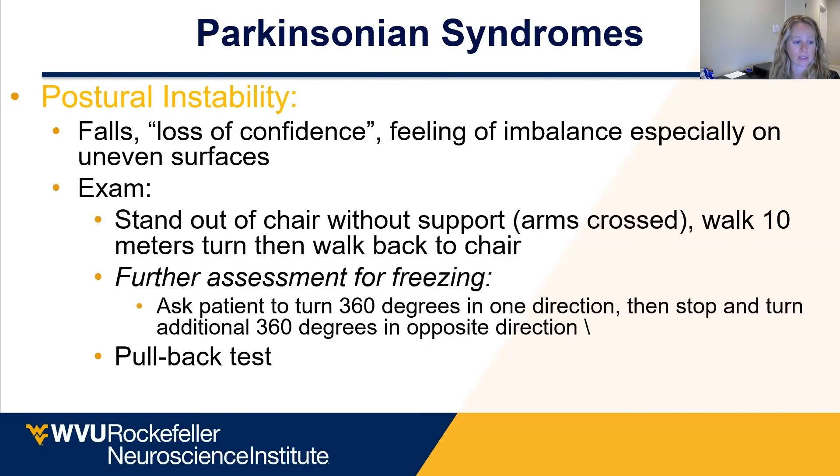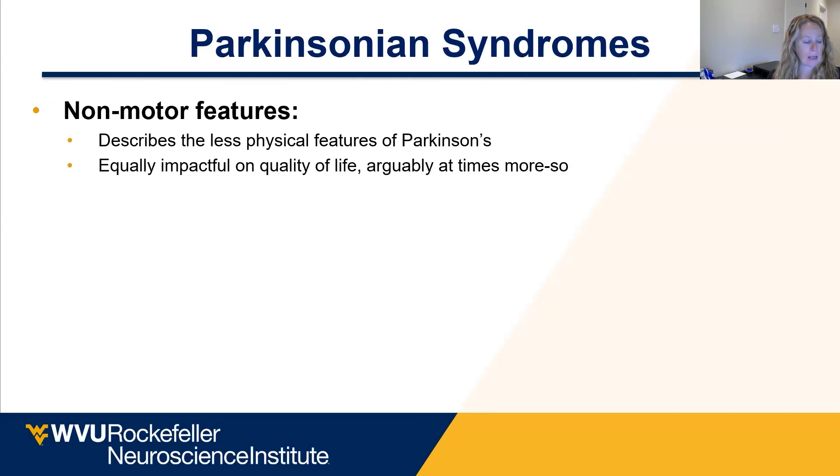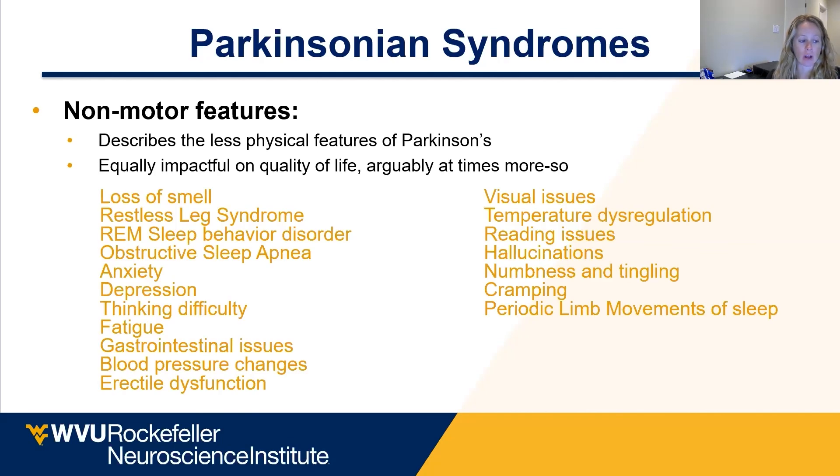How do we test postural instability? We have them stand out of the chair with their arms crossed, have them walk and turn. You can do a pullback test where I pull their shoulders back — most people, no matter how hard you pulled them, would just step back and catch themselves and not fall to the ground. The non-motor symptoms describe the less physical features of Parkinson's, equally impactful in quality of life — arguably at times more so — and there's a laundry list of non-motor features.